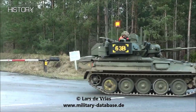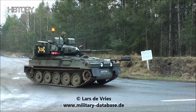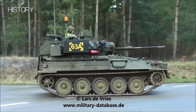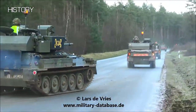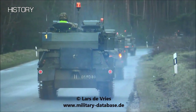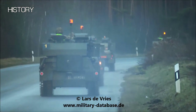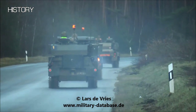Entering service in 1971, the Scimitar has been used extensively in engagements such as the Falklands, the First and Second Gulf Wars, and in Afghanistan. A cool fact about the Scimitar is that with the wide variety of ammunition available for its gun, it has been known to destroy T-55 and T-62 tanks.